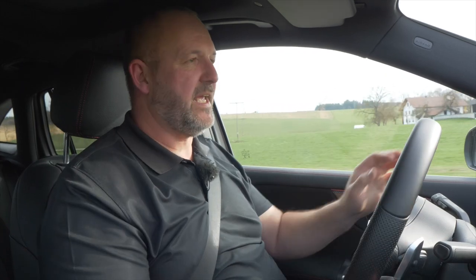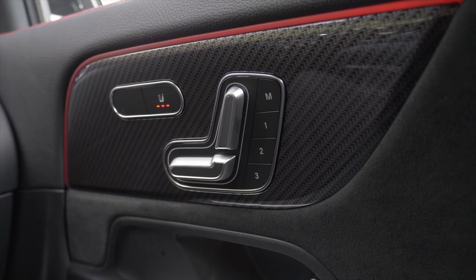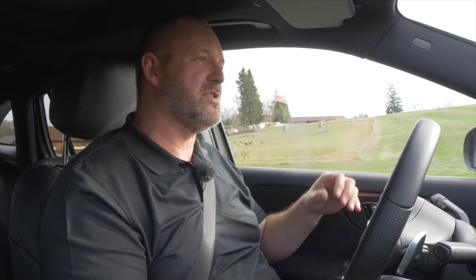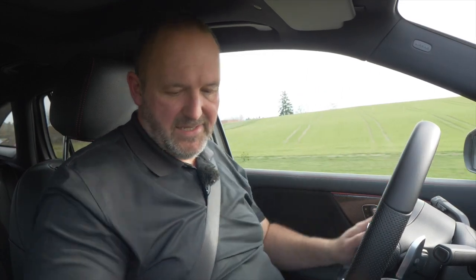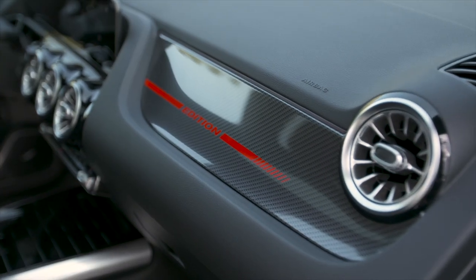Inside our GLA Edition 1, we find very nice surfaces — leather, soft touch, and things that look like carbon fiber. At the doors and dashboard, we find glossy black elements. Everything looks very, very nice. On top of this, we find nice red stitching on the center console and steering wheel. And we also find the Edition 1 signature on top of the dashboard.